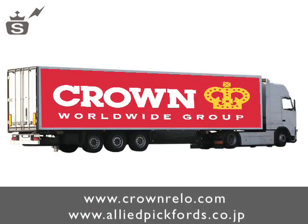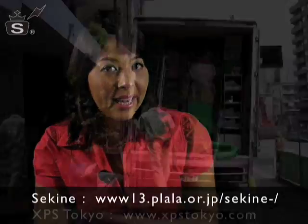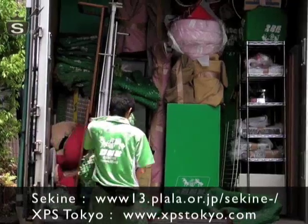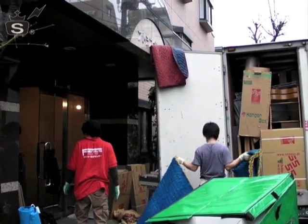International moving companies like Crown Relocations or Allied Pickfords can take the hassle out of your move. If you're already here and are planning on a local move, try Sekine or XPS Tokyo. Prices start from a competitively low 10,000 yen, and both companies even offer packing services for an additional fee.